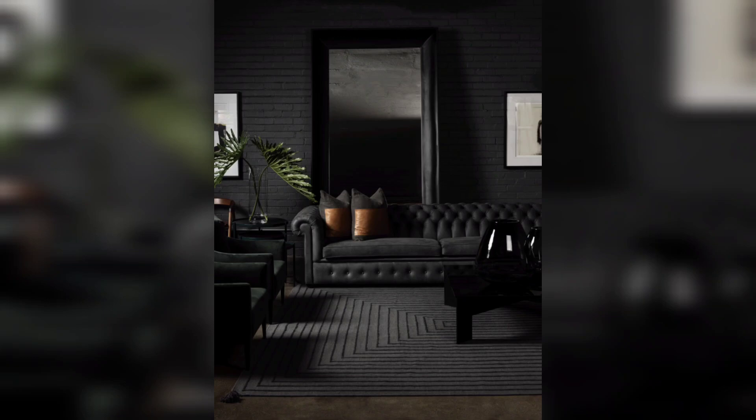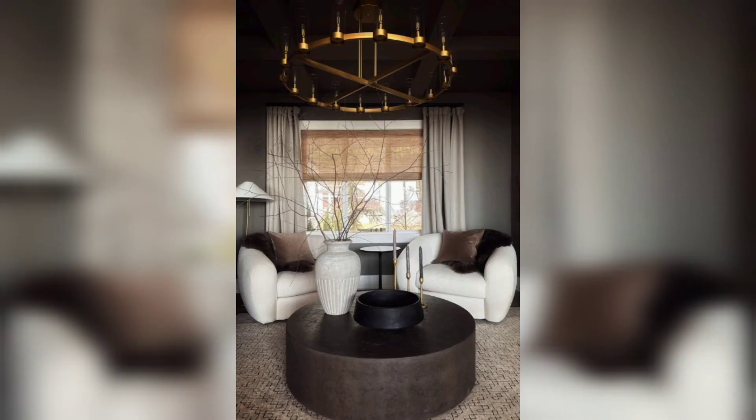With these design elements, you can create a moody living room that is both captivating and comfortable. Thanks for watching!